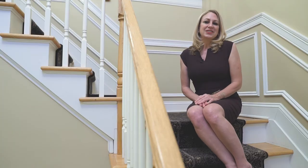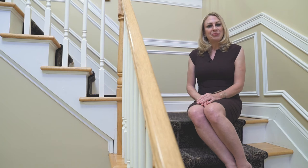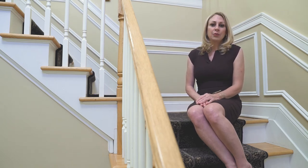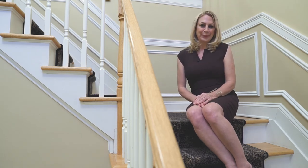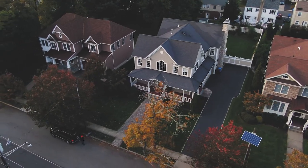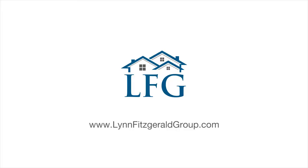Thank you so much for coming out to see 143 East Chestnut Street in Metuchen with me today. If you have interest in this home or any others, I would be more than happy to arrange a private viewing. I can't wait to help you find your new home. Thank you so much for listening.